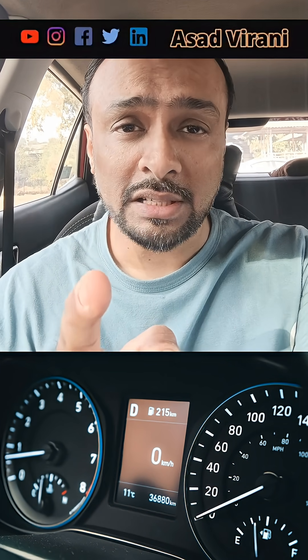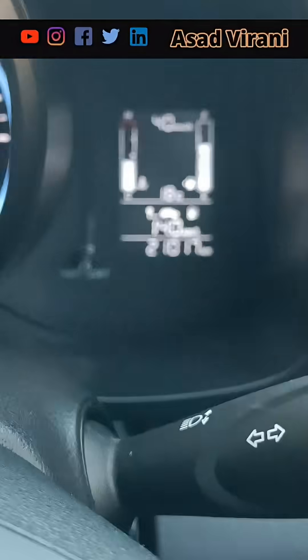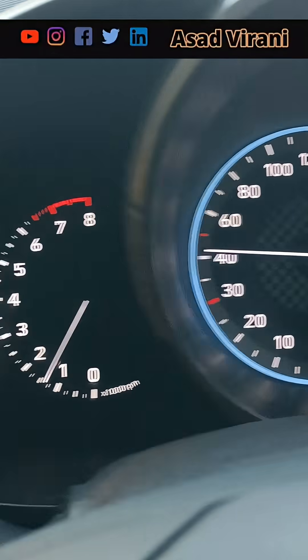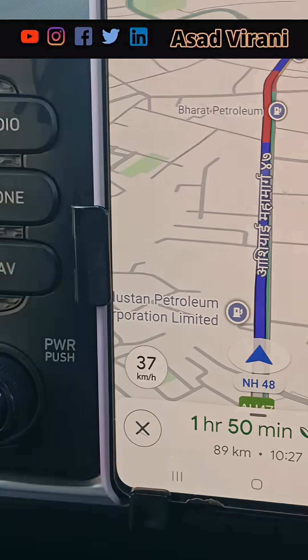Have you ever noticed that the speed shown on your instrument cluster is much higher than the speed shown by GPS? In this example, my car shows 42 kmph whereas GPS shows 37.